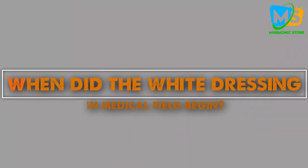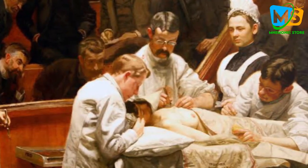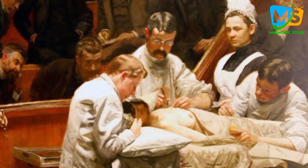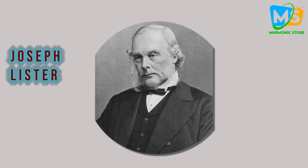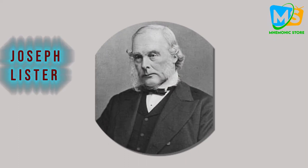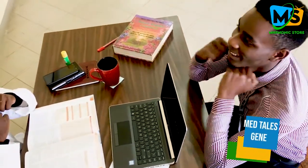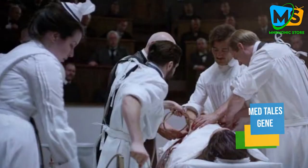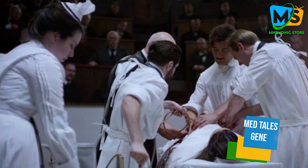So when did white dressing in the medical field begin? Until the 19th century, when the idea of antisepsis in surgery was taking hold in the world — specifically the movement initiated by Joseph Lister — is where it began. This idea truly moved medicine from the home setting and empiricism to the realm of bioscience. It also paved the way to understanding ways to prevent bacterial contamination.